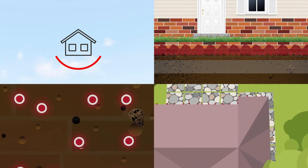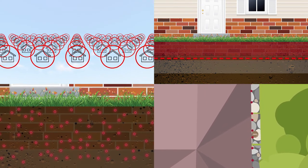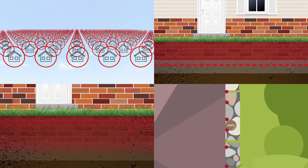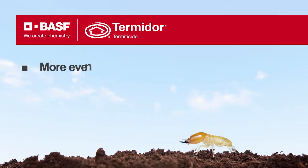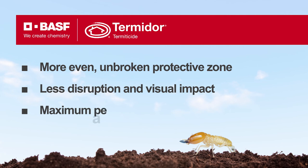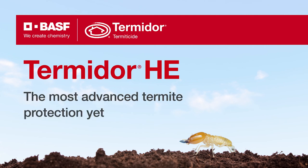So Termidor HE provides a whole new level of protection, treatment flexibility and convenience compared to standard treatments. Your home will be protected by a more even, unbroken protective zone, installed with less disruption and risk of unsightly damage, that you can rely on to last for years. Termidor HE — choose the most advanced and least disruptive termite protection for your home.